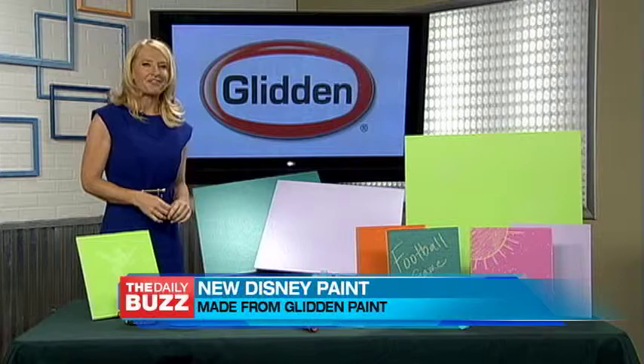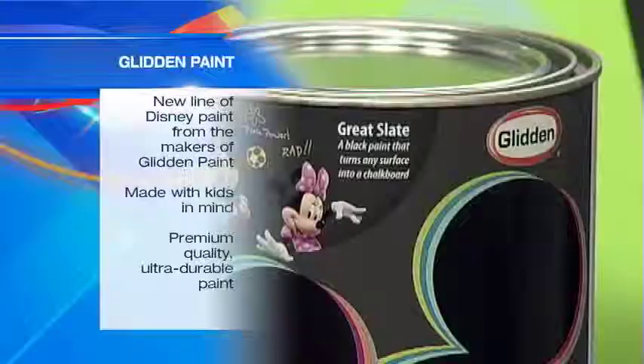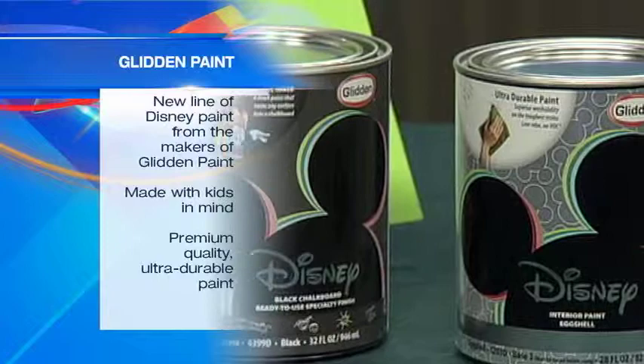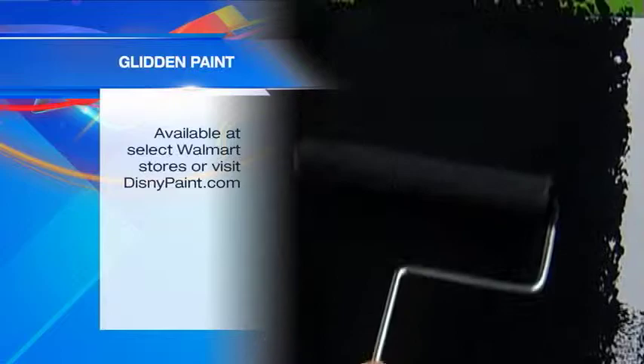Bring home the magic of Disney and help create your own magic kingdom perfect for your kids' favorite rooms. Check out this new innovative line of Disney Paint, capturing the magic and inspiration of Disney with 112 exclusive colors and 5 specialty finishes. It's made by the makers of Glidden Paint and available exclusively at select Walmart stores nationwide.